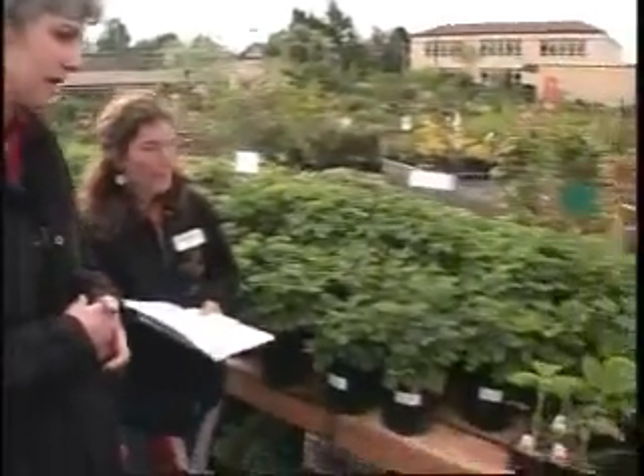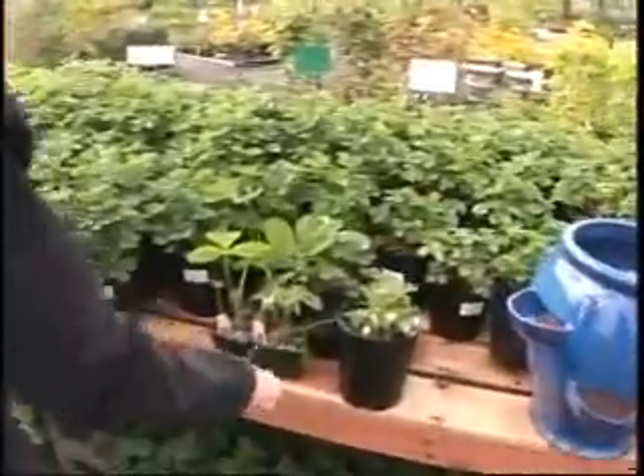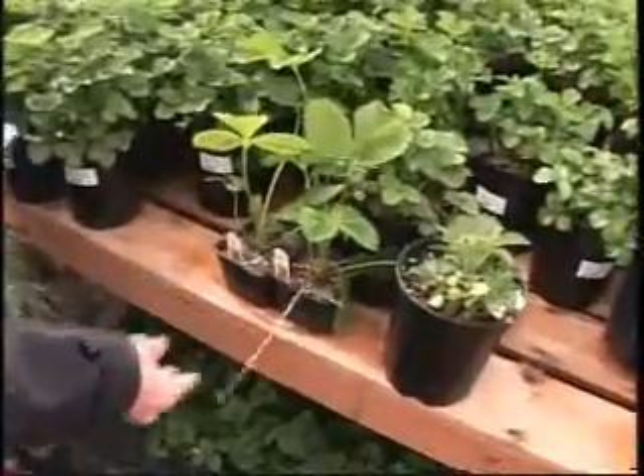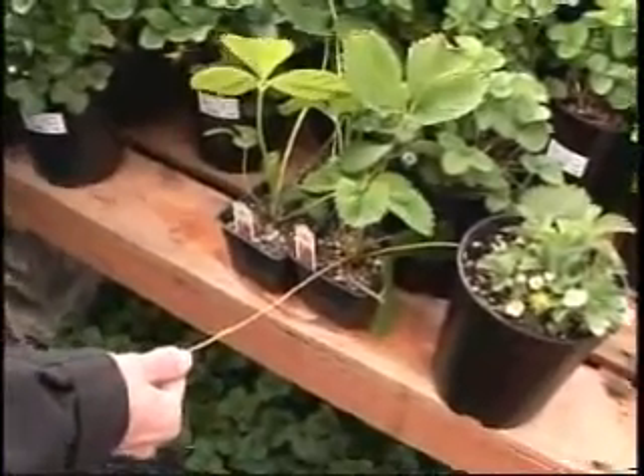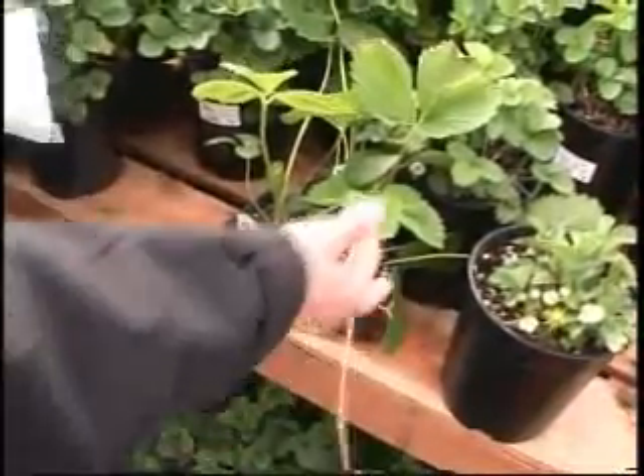For the home gardener, having a couple of different varieties gives you different timing and different flavors so you'd always have something going on. For plant care, with these runners you can see here, the first year you want to take the runners off so the energy is concentrated in the main plant.